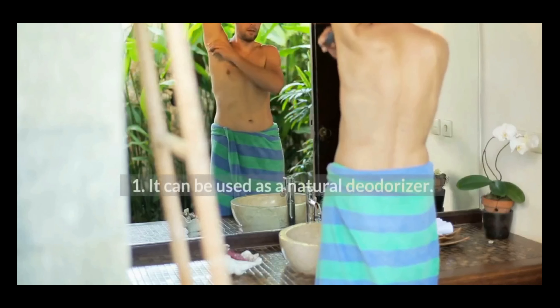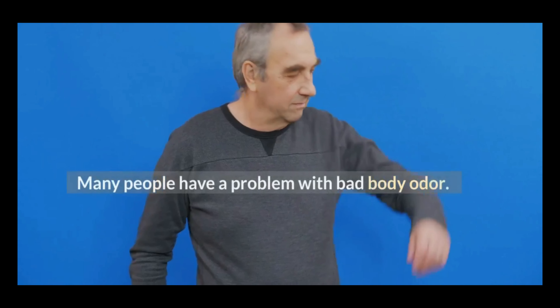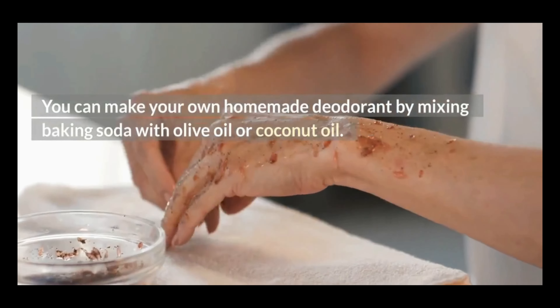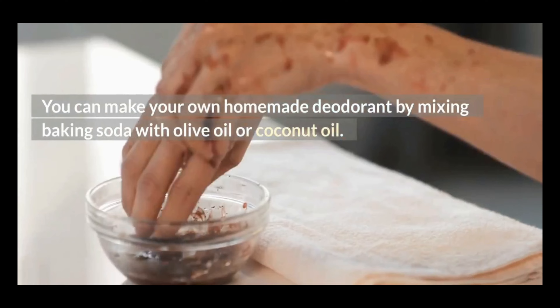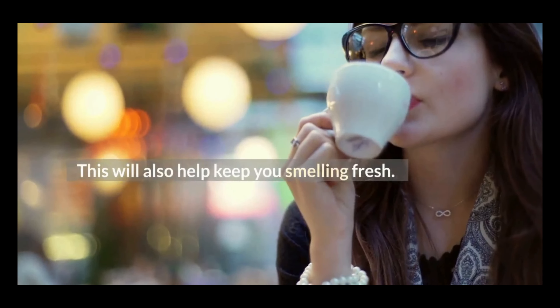1. It can be used as a natural deodorizer. Many people have a problem with bad body odor. You can make your own homemade deodorant by mixing baking soda with olive oil or coconut oil. This will also help keep you smelling fresh.